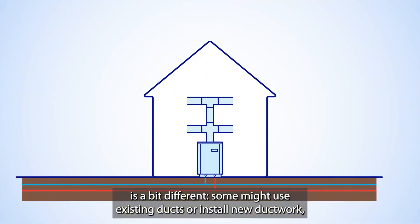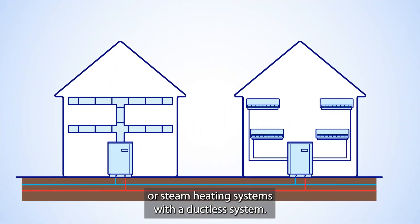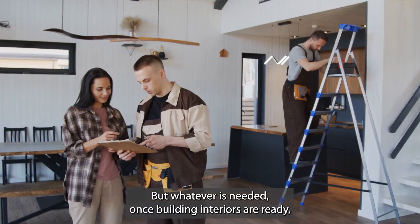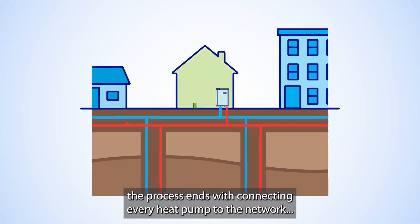Some might use existing ducts or install new ductwork, while others might replace hot water or steam heating systems with a ductless system. But whatever's needed, once building interiors are ready, the process ends with connecting every heat pump to the network.